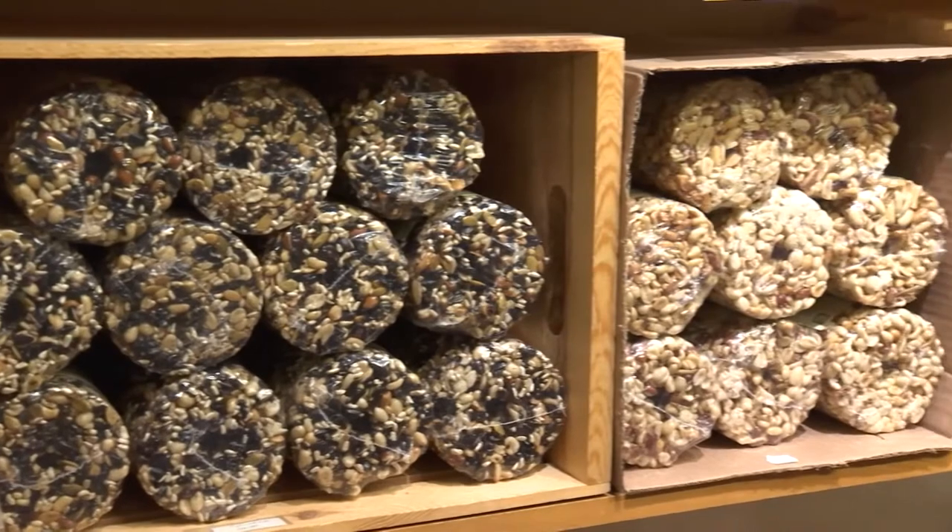Hi, I'm Brenda from the Avant Garden Shop. Welcome to another episode of the Garden Gate. Today I want to talk about a couple of things that I don't think I've covered before, and they're super popular items.